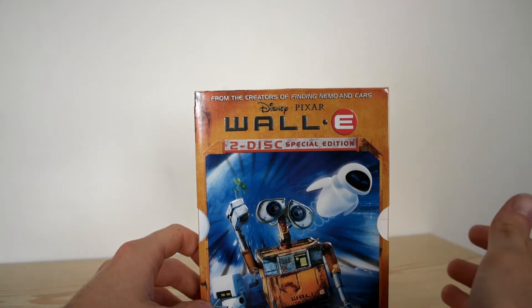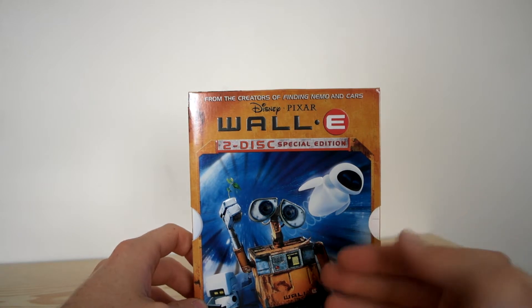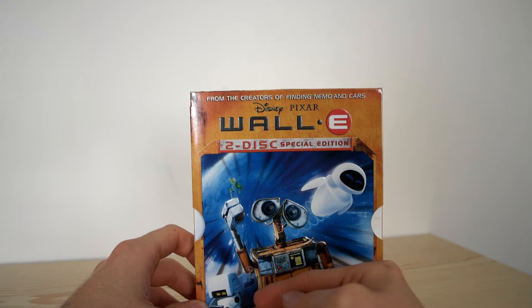The sound quality is actually amazing. The robot sounds — the way WALL-E sounds so much more different than EVA, and different to the little robot too. It's sounding so much different. It's just lovely.